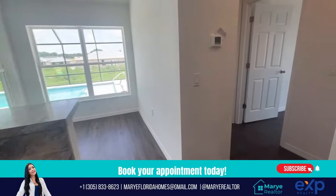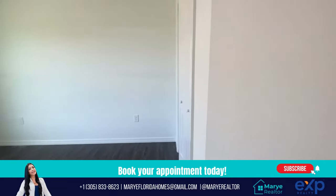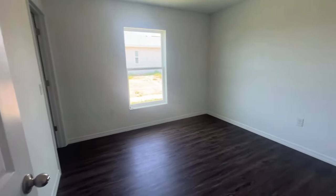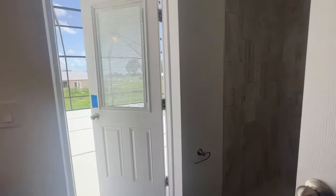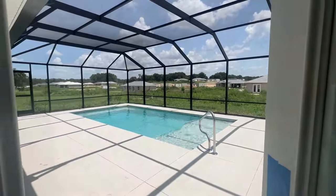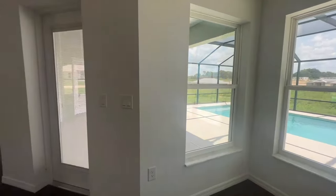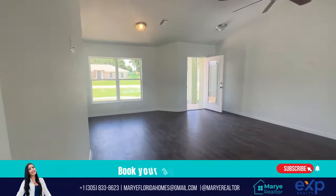Let's move on to the kitchen, which has a granite countertop with new appliances. Now let's see this amazing bedroom — and the next one, which is a bigger one. Here is the bathroom with a shower, and it also has an entrance to the pool. Let's move out to the dining room where you'll see another view of the kitchen.